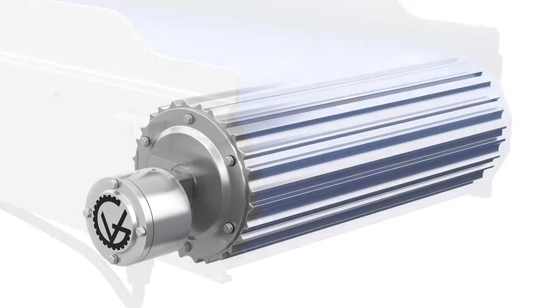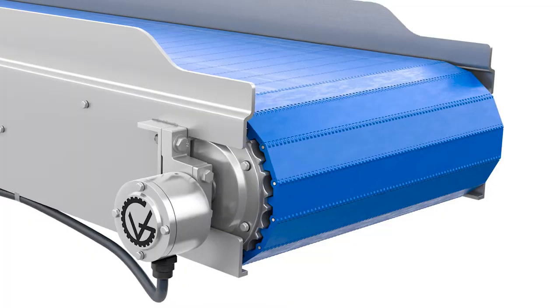These rugged design drum motors are quiet, space-saving, and reliable. It offers a versatile, less complex, and more efficient way to power your belt conveyor.